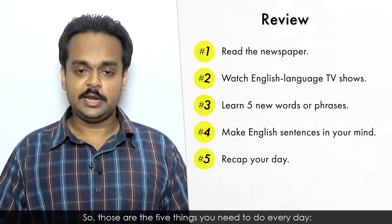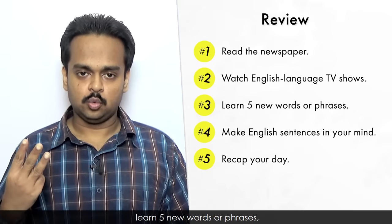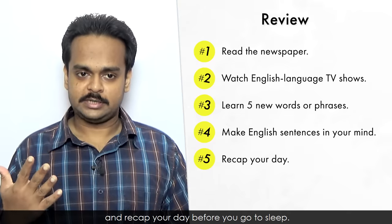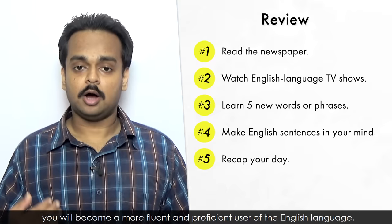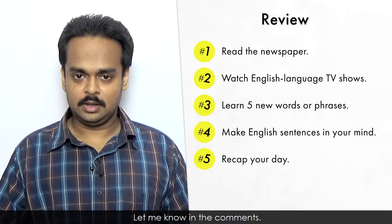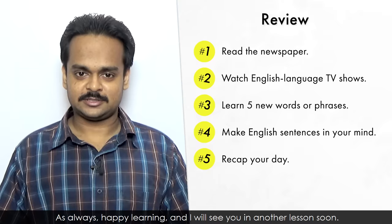So, those are the five things you need to do every day: read the newspaper, watch English-language television, learn five new words or phrases, make English sentences in your mind regularly, and recap your day before you go to sleep. If you develop these habits, you will become a more fluent and proficient user of the English language. So, are you going to start doing them? Let me know in the comments. I hope you enjoyed this lesson. As always, happy learning, and I will see you in another lesson soon.